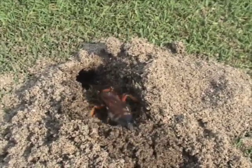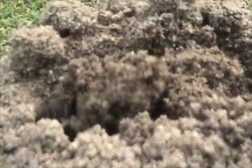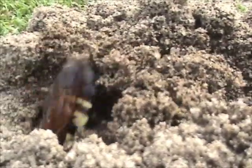Watch how she handles the dirt. She throws soil backwards under her body with her front pair of legs, and then pushes it back further with her rear pair.